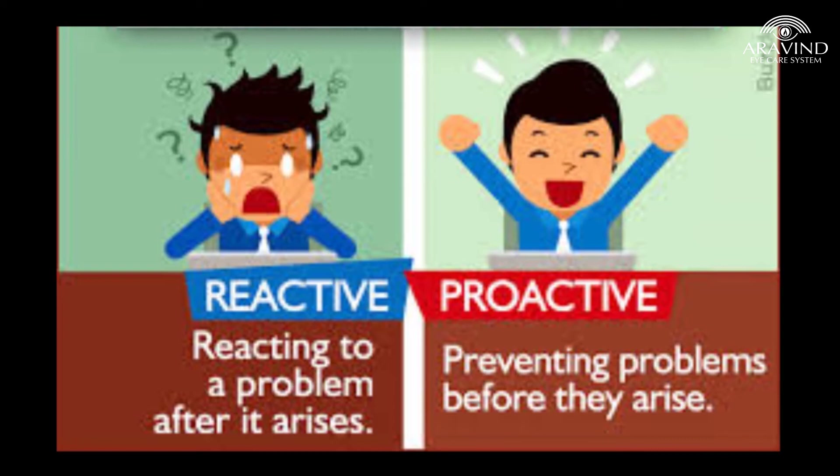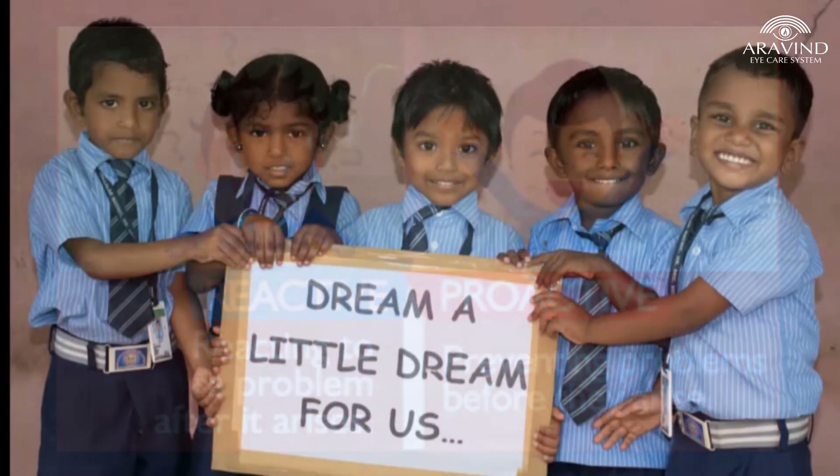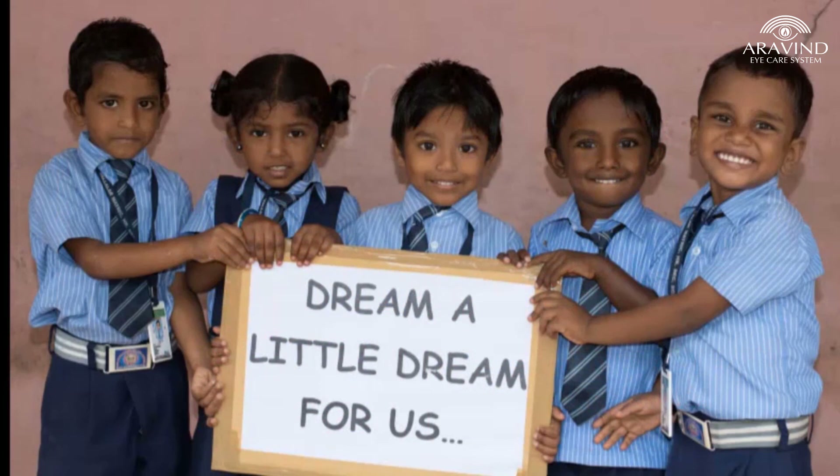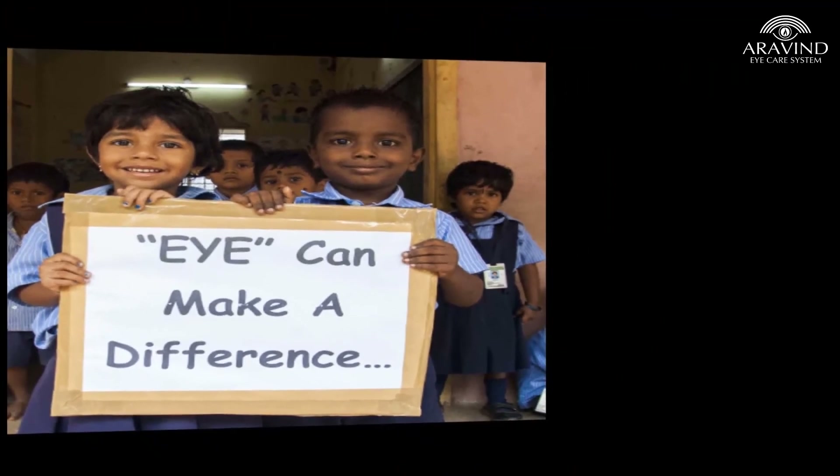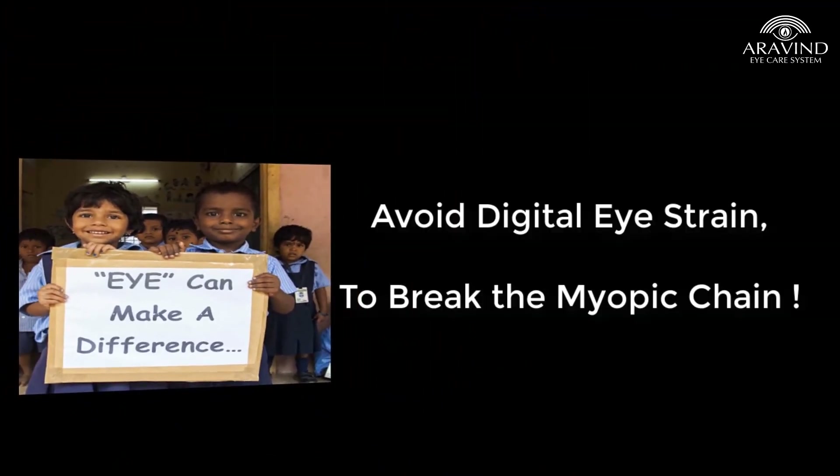This is the time we should wake up and be proactive instead of regretting later, because our children are the rock on which our future will be built and they are the greatest asset of our nation. It is our responsibility to ensure that our kids enter into adulthood with good eye health. Let's avoid digital eye strain to break the myopic chain.